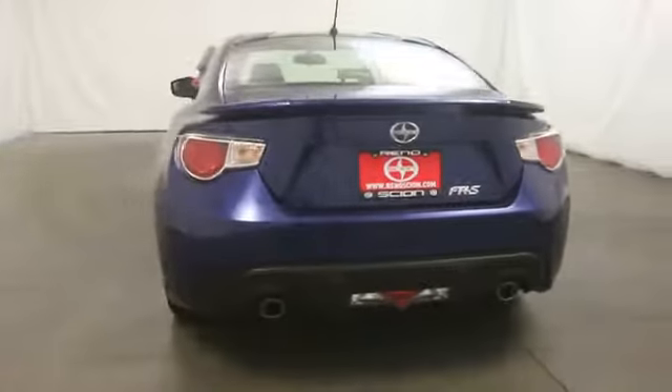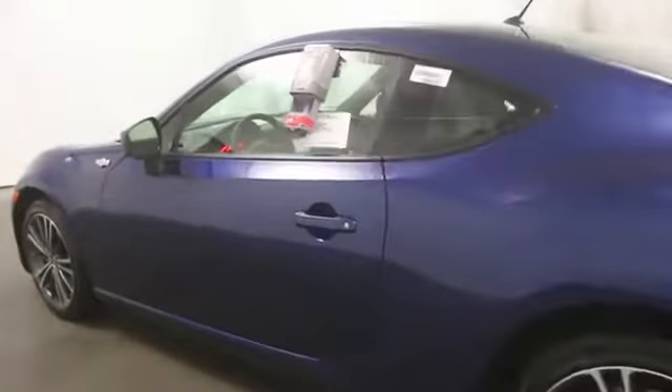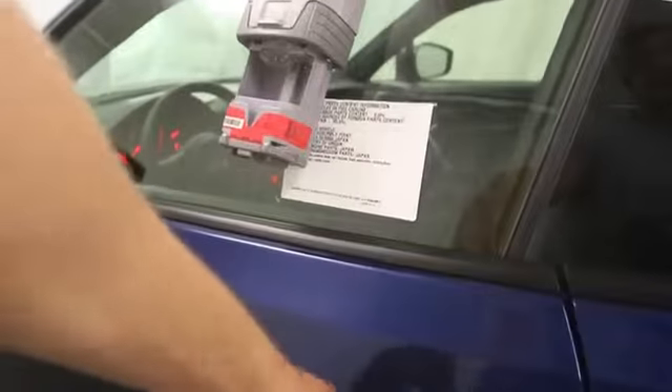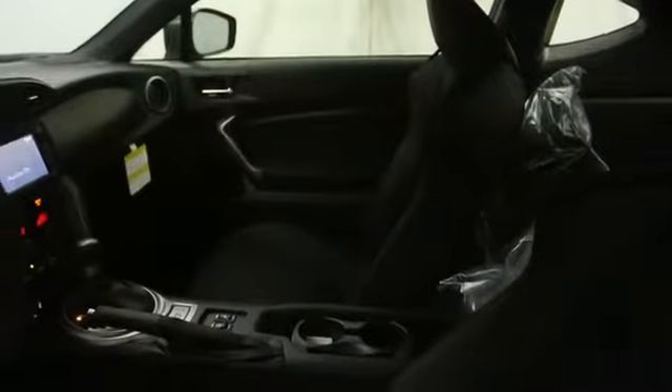Stability control, Bluetooth, cruise control, MP3 player, passenger airbag, power windows, remote power door locks, trip computer, cargo area light, center console, tachometer.